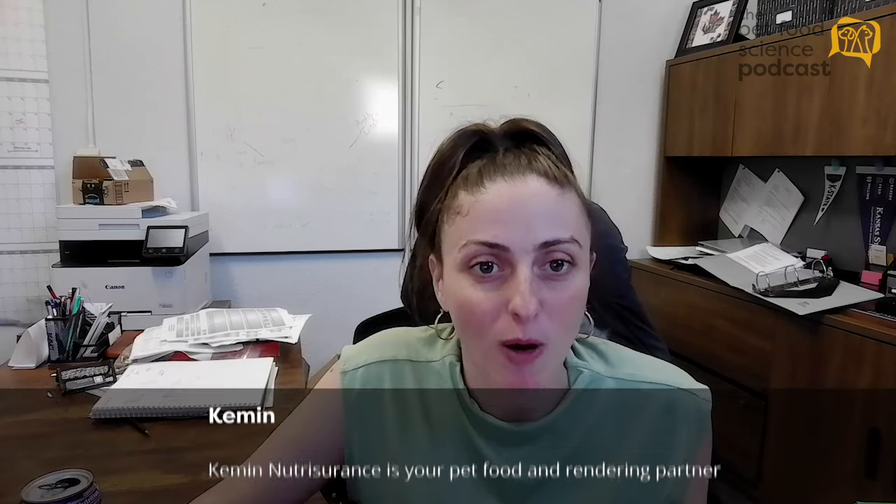Hi everyone, and welcome to the Pet Food Science Podcast. I'm your host, Dr. Giulia Pezzali, and today I have the pleasure of having Dr. Stephanie Clark with us to talk about product development in the pet food industry. Welcome, Stephanie, to our podcast. Thank you, thank you for having me.